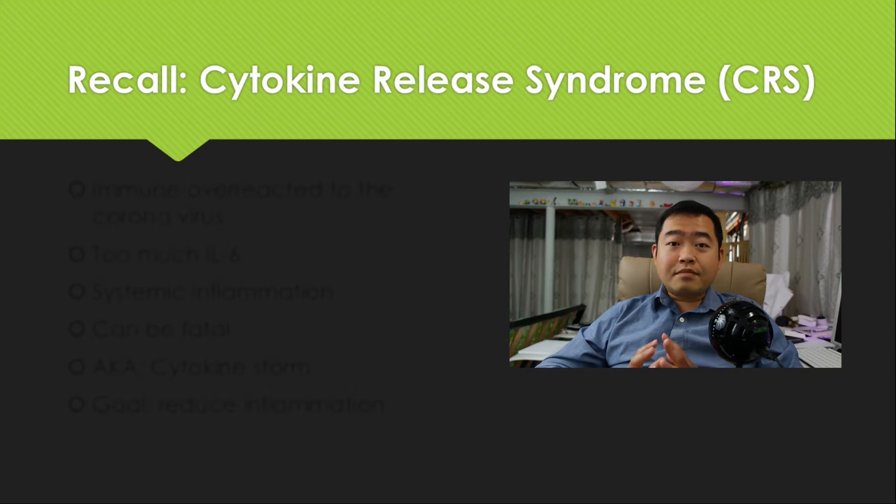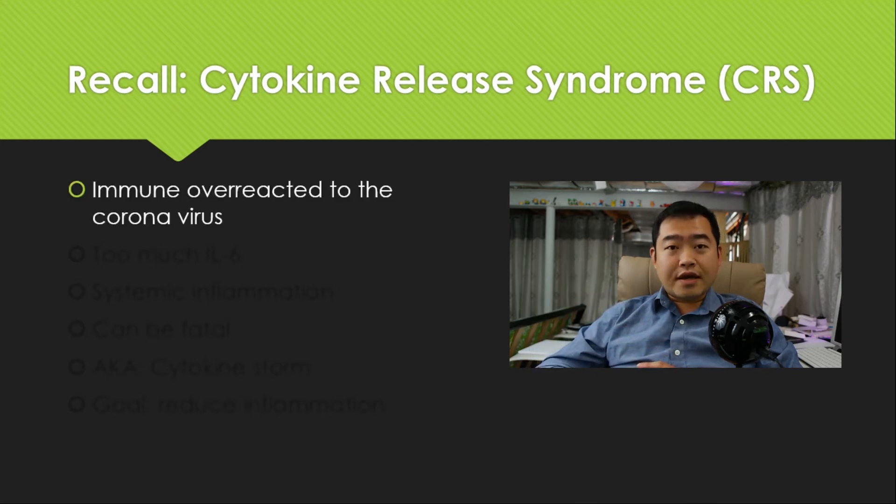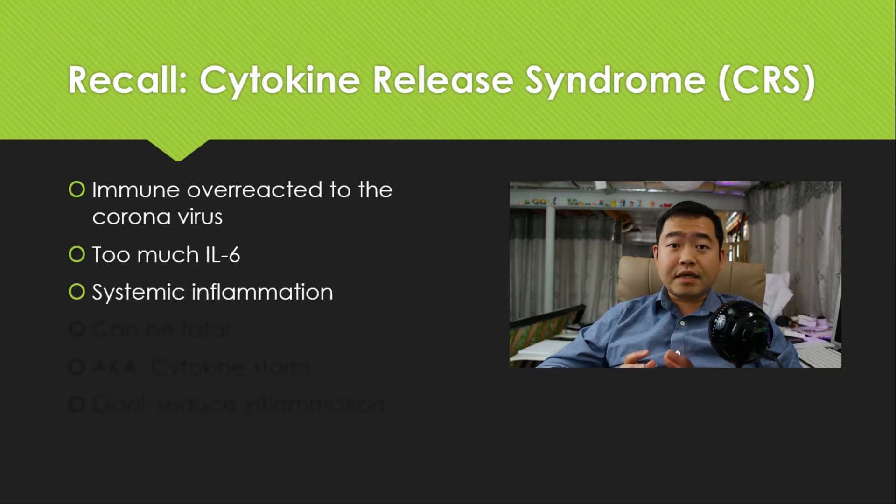Before we talk about dexamethasone, let's do a quick recall on the concepts of cytokine release syndrome, or CRS. I made an earlier video on this you can check out. In summary, this is a syndrome where the immune response overreacts to coronaviruses. Too much interleukin-6, or IL-6, is being produced. IL-6 is responsible for inducing fevers and other immune responses, which is important — you need some of those — but too much is bad, and it can lead to severe systemic inflammation.